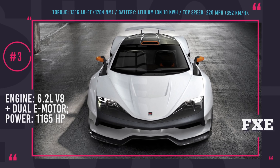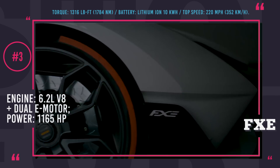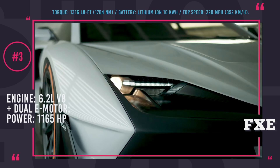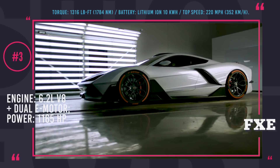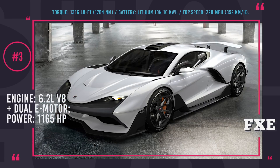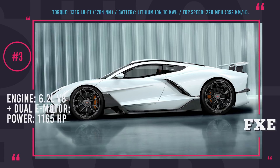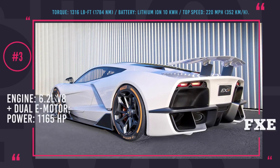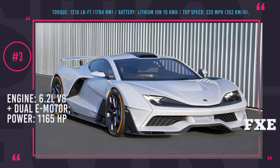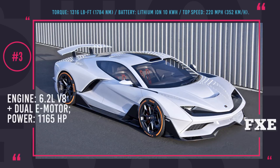Aria FXE. Late 2018, the California-based aerospace equipment production company Aria Group presented its first super-hybrid, the Aria FXE. The car is expected to be powered by a 6.2-liter supercharged V8 and two electric induction motors. The total output for the hybrid is 1165 horsepower and 1316 pound-feet of torque. The electric motors function using a 10 kWh lithium-ion battery. The manufacturer claims that the Aria will get from 0 to 60 in only 3.1 seconds and will be able to reach 220 mph top speed. The model has a carbon fiber body and uses lightweight 3D-printed metals and parts, weighing only 3450 pounds. Its price is still unclear but production is scheduled to start in early 2019.